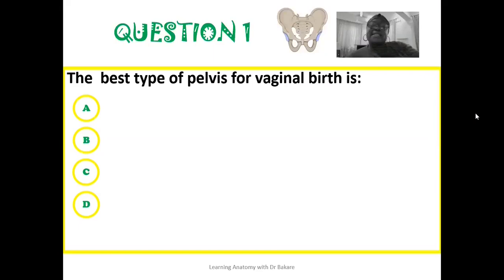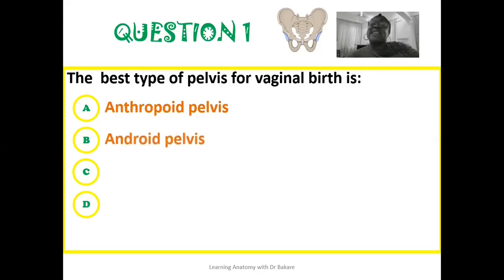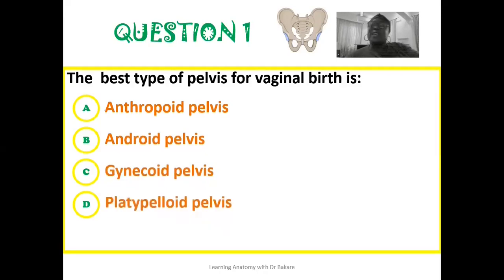The first question on the bony pelvis: the best type of pelvis for vaginal birth — is it the anthropoid pelvis, the android pelvis, the gynecoid pelvis, or the platypelloid pelvis? Which of these pelvis types best suits vaginal birth?